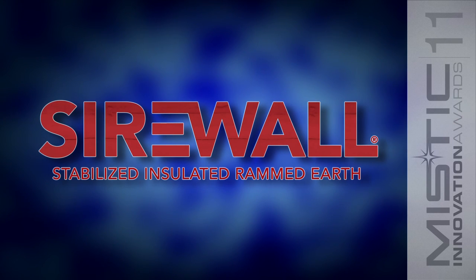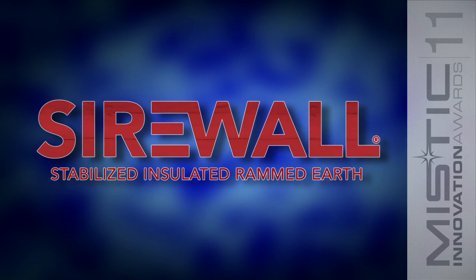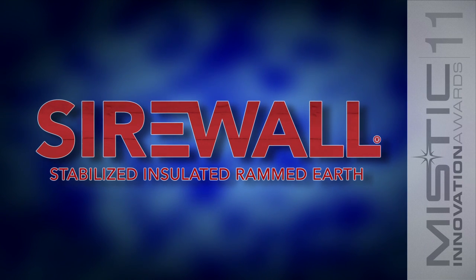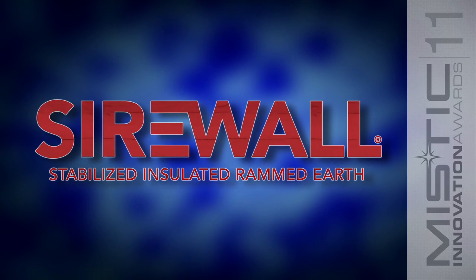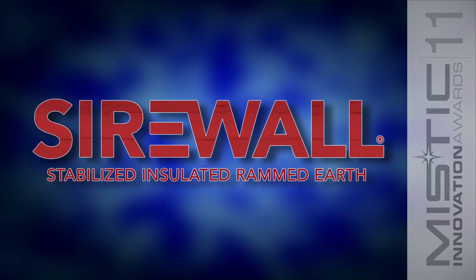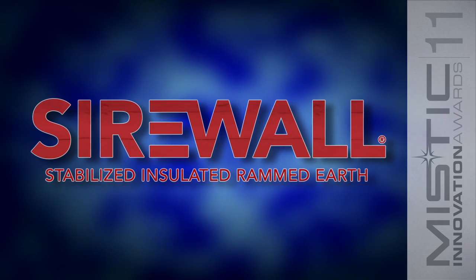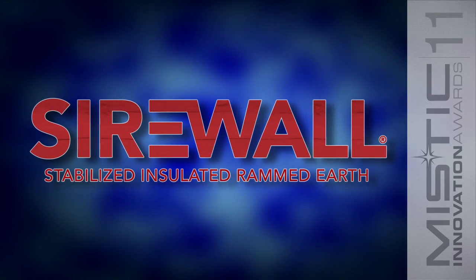Sire Wall has been the technological leader of insulated rammed earth development since its invention in 1992 and was the only practitioner for the first 13 years. In fact, Sire Wall has a patent pending on the specific technology that leads the way in thermal and structural excellence in this emerging industry.